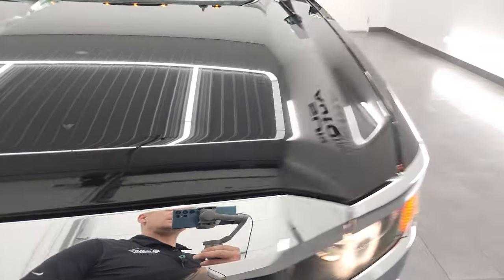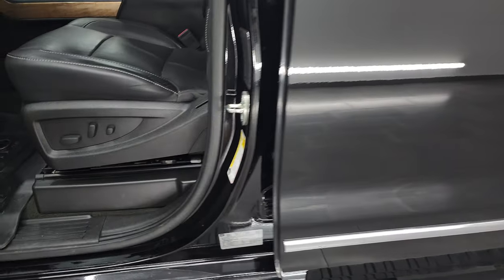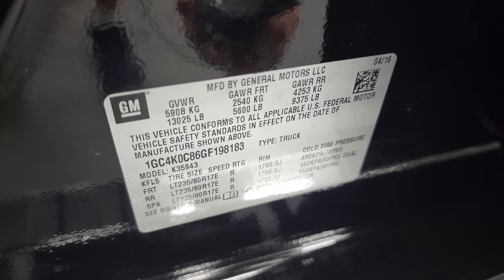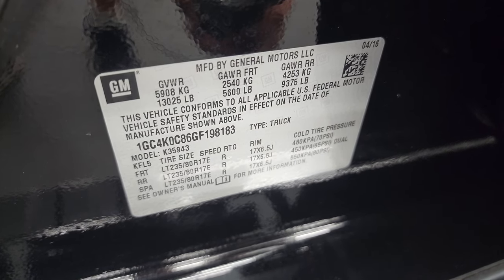I did want to show the VIN sticker — I always forget to do that on these heavy duty trucks. There's your tire and loading information, and your VIN sticker which gives you the weight rating and all that good stuff.